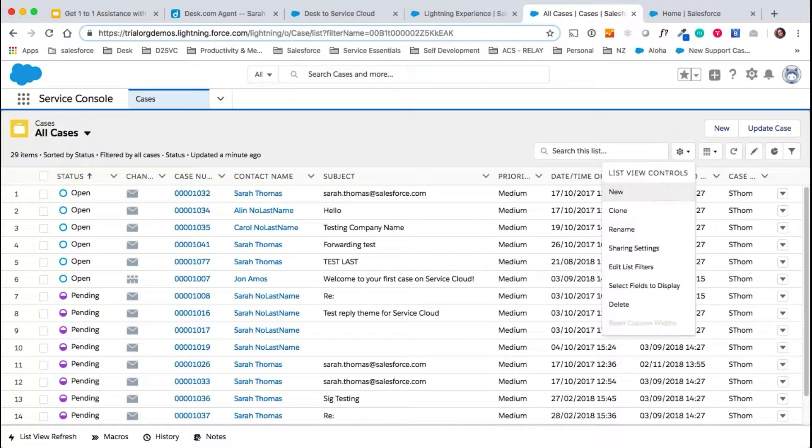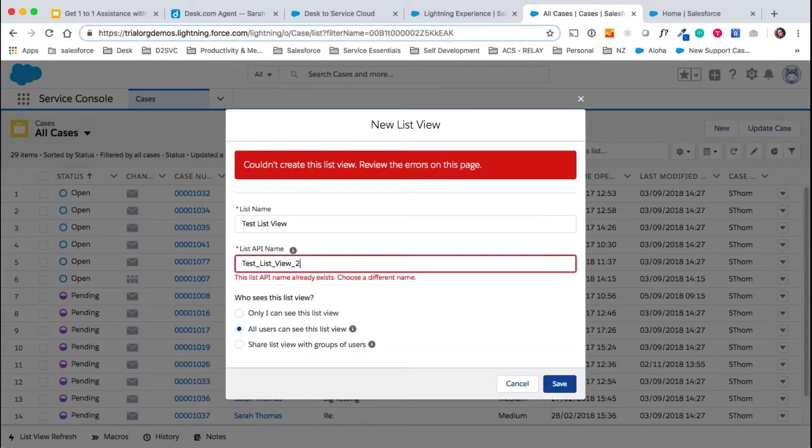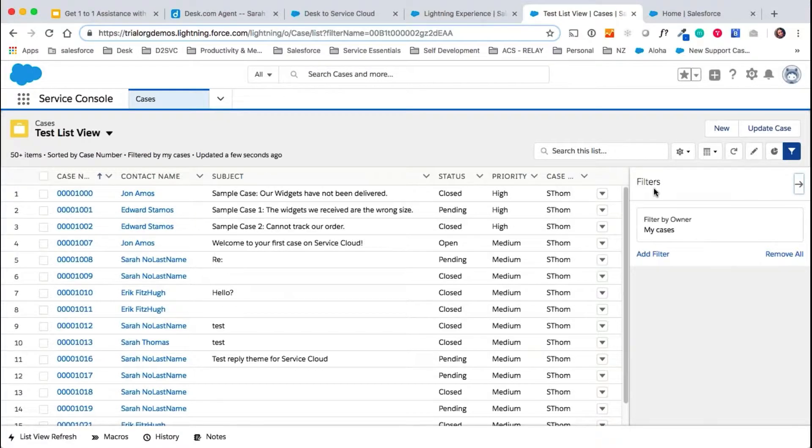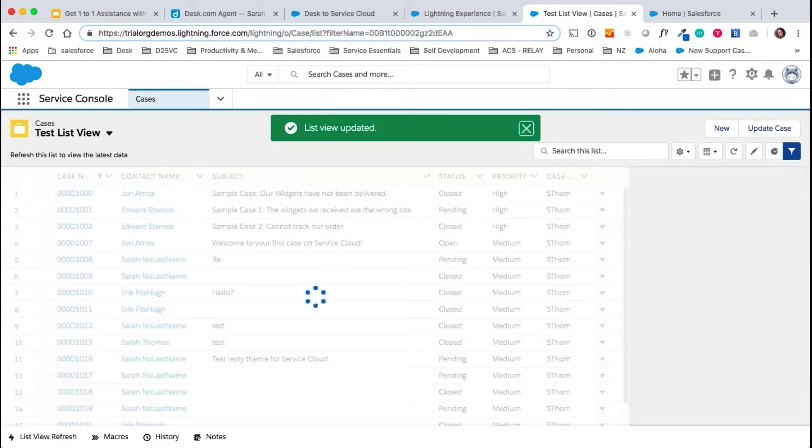To create a new list view, you simply click on this and click New. Let's call it 'test list view' — this would be named the same as your filter in Desk — make it available to all users, and then save. This is just like your filters in Desk: you have options to add conditions to show certain cases based on whether they have a certain label applied or a certain custom field value. We're going to create a filter for all cases, not just mine, then add a second filter — let's add a filter for case origin, all cases that come through by phone. We click done and now we've created a filter for those cases.